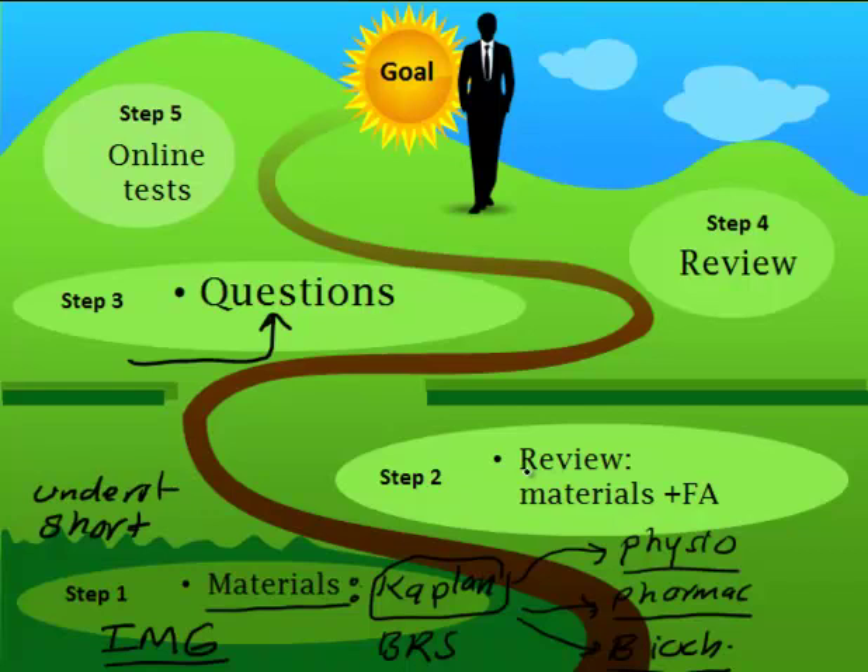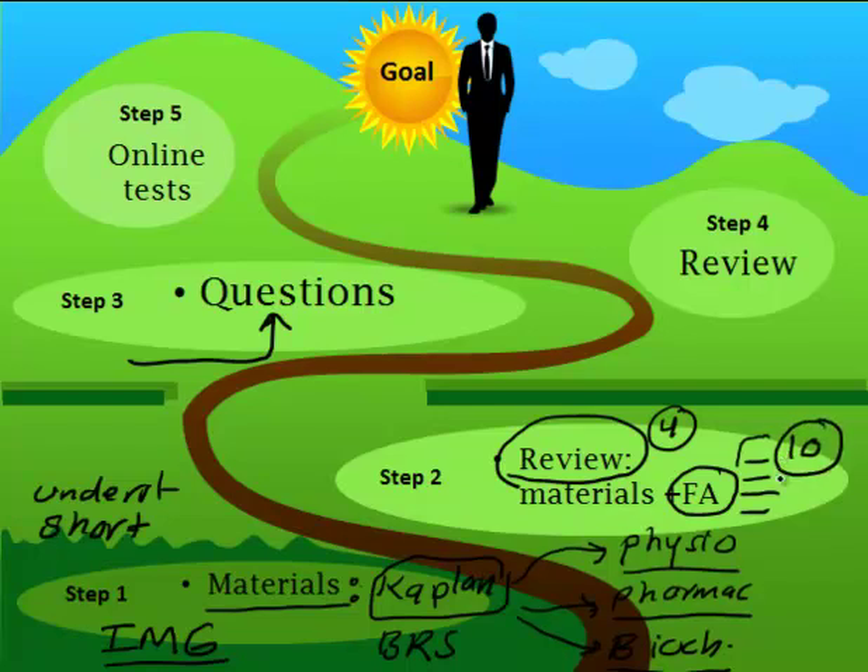Then go to step two, which is review. You have to review four major books: pathology, physiology, biochemistry, and pharmacology. After that, go through First Aid — review it multiple times. Some people review it twice, some ten times. In this step you need to understand maybe sixty percent of First Aid. It's a hard book with a lot of tricks, especially for IMGs, and you cannot make it unless you go through step one first.